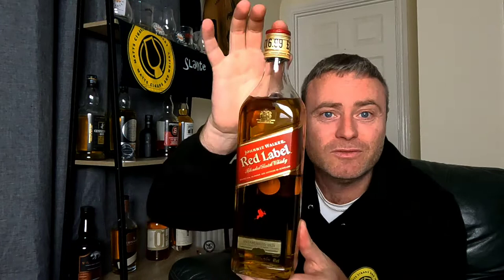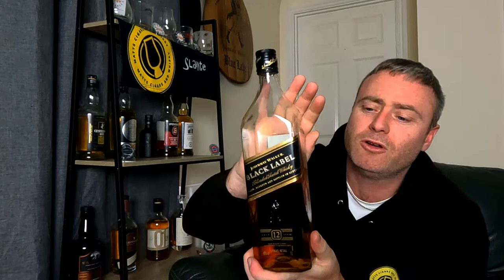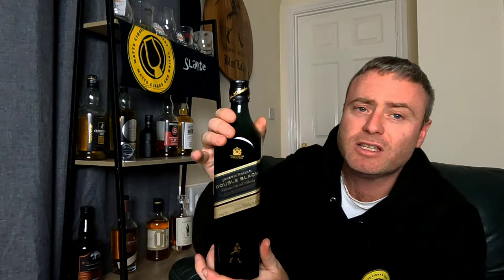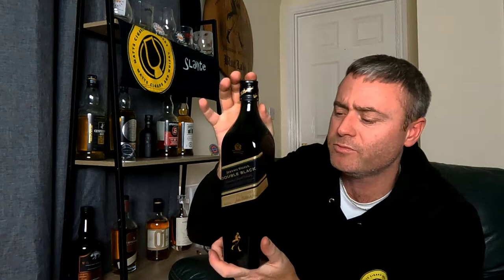Starting with the standard Johnnie Walker Red Label at 40% — cheap, found in any bar, mixes nicely with Coke but not really my cup of tea straight. Then the Black Label, entering the smoky side of Johnnie Walker, very popular, found in lots of UK bars, retails around £20. Going up, there's the Double Black — smokier than the Black, retails around £30. It's not as common in bars but still a popular bottle available online.